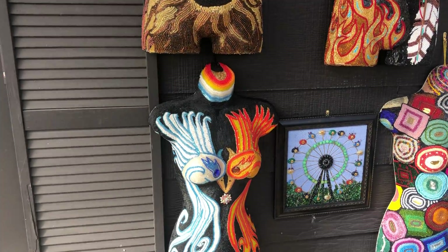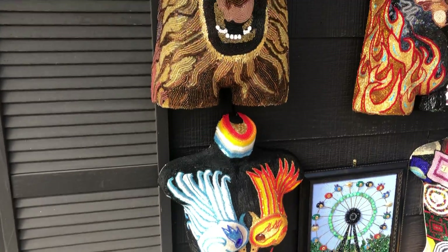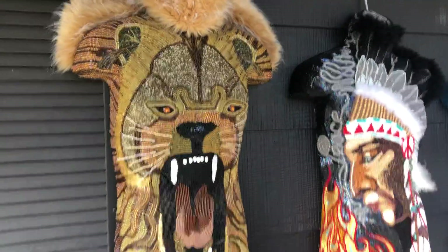This one was a piece that I entered into a contest, and the theme of the contest was fire and ice.